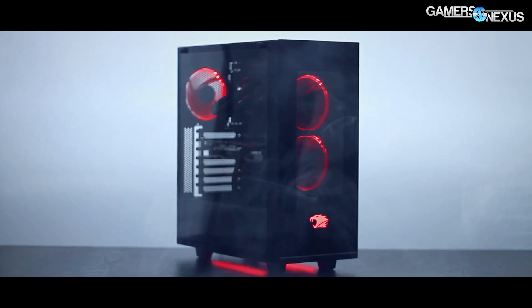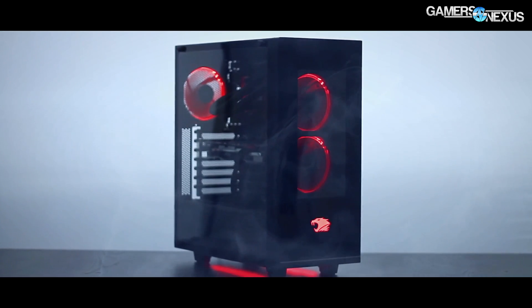Before getting to that, this coverage is brought to you by iBuyPower and their new Element gaming PC, with a full tempered glass side window, LED lights in the fans and underglow — it's basically a modified S340.